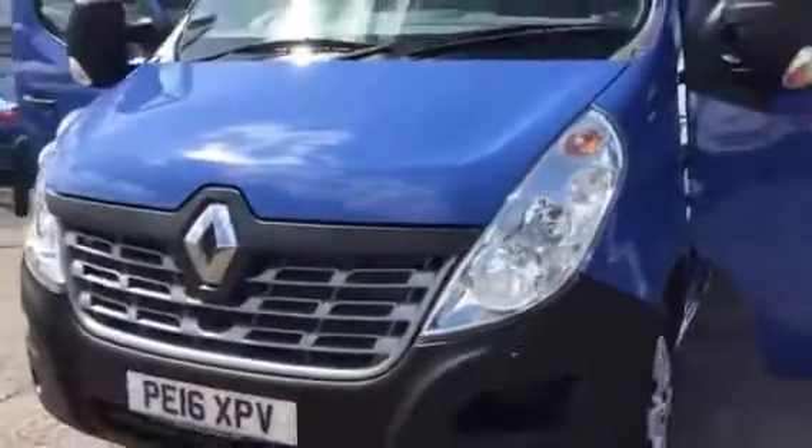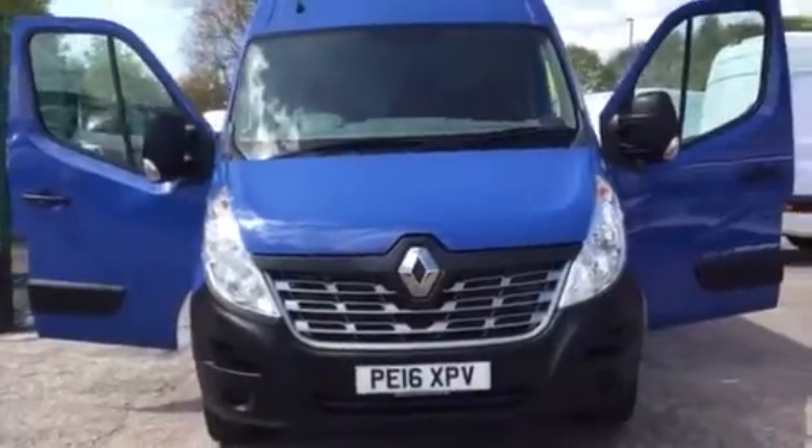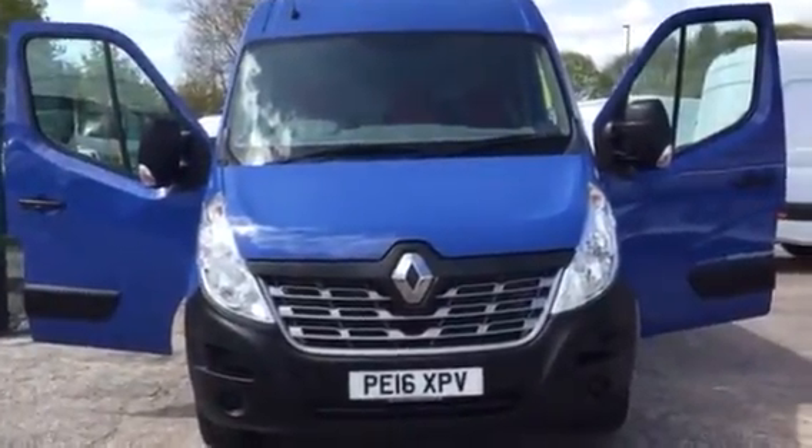We do take part exchange vehicles, so if you've got a vehicle you want to swap in, let us have the details and we'll give you a competitive price for that. We also have some really great flexible finance deals. Thanks for watching.